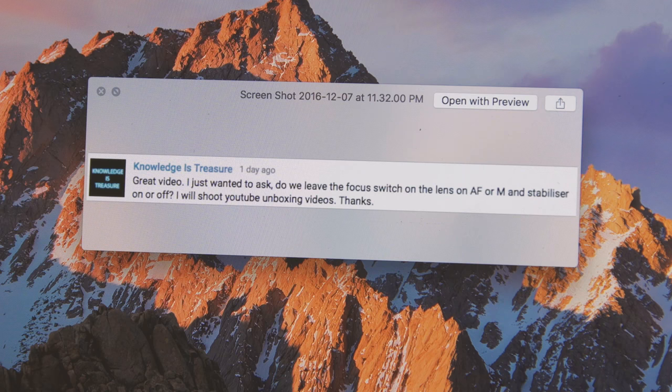Knowledge Is Treasure asks: do we leave the focus switch on the lens set to AF (autofocus) or M (manual), and the stabilizer on or off? It depends on what you're doing. If you have a camera that does continuous autofocus, leave it in AF. On the 60D I used the shutter button to grab a quick focus — that was handy for events or b-roll shooting to make sure I was in focus quickly without focus peaking.